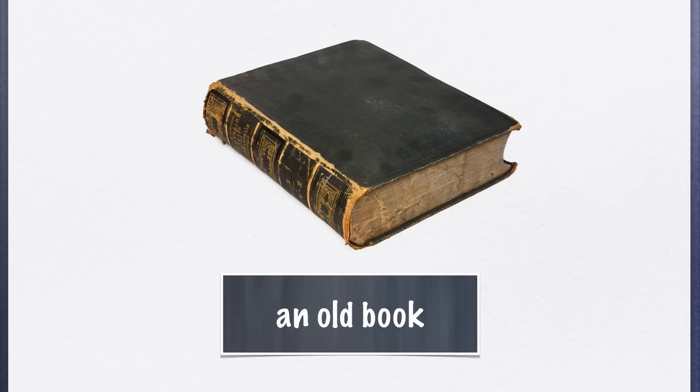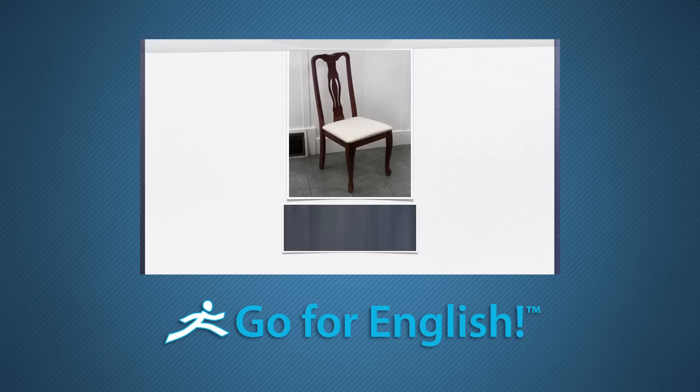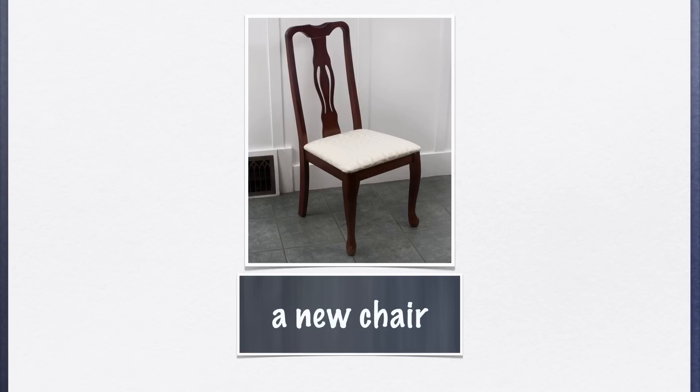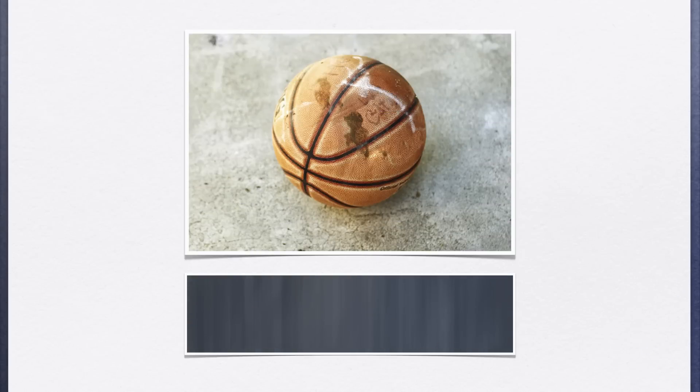On Audio B, the student should answer the cue with a complete sentence using the word is or the word are, depending upon whether the subject is singular or plural. For example: The book is old. The chair is new. The pencils are old. The basketball is old.